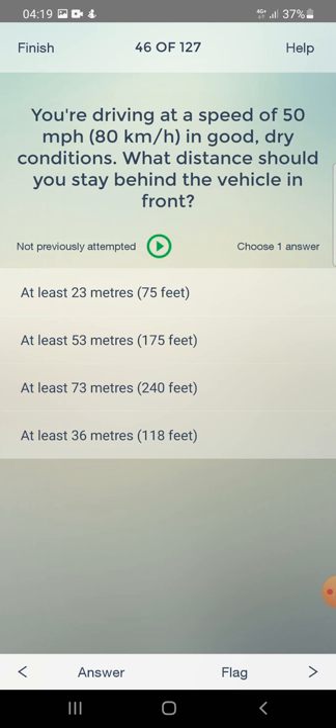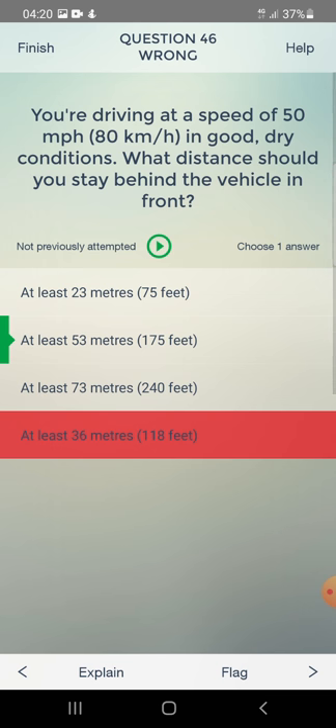You are driving at 50 mph in good dry conditions. What distance should you stay behind the vehicle in front? At least 23 metres, 53 metres, 73 metres, or 36 metres? The initial answer of 36 metres was wrong. The correct answer is at least 53 metres.